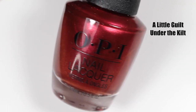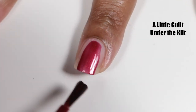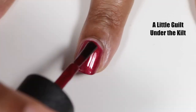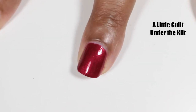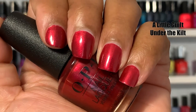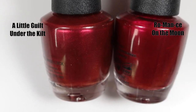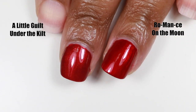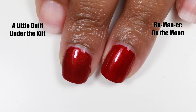The next polish is called A Little Gilt Under the Kilt. The polish is a deep red with a super subtle gold shimmer — like you can barely see it. It's fully opaque at two coats and has a really nice formula, though OPI always does awesome with its reds. This one is a little bit of a stainer. A kilt is one of the most recognizable symbols of Scottish descent. The dupe I chose is called Romance on the Moon — it's a tiny bit warmer and shinier and doesn't have that gold shimmer, but otherwise it's the same type of red.